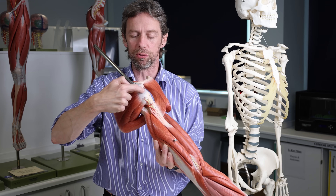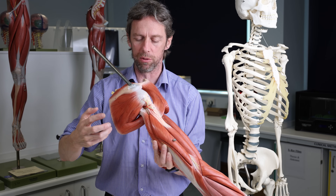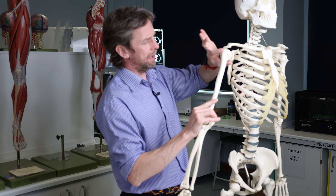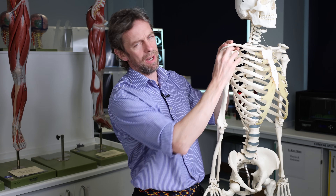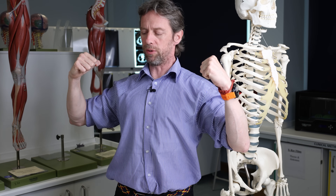It's the synovial joint here — the glenohumeral joint. This is the scapula articulating with the humerus. The articulating surfaces are covered with articular cartilage, it's surrounded by a synovial capsule with a little bit of fluid in there. The shoulder girdle gives us a wide range of movement, which needs to be supported by a lot of muscles holding everything together. That's the trade-off: wide range of movement, but the joint itself is quite weak.